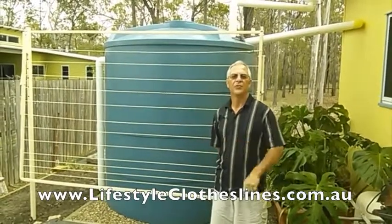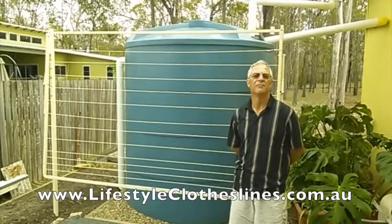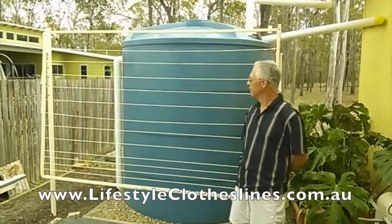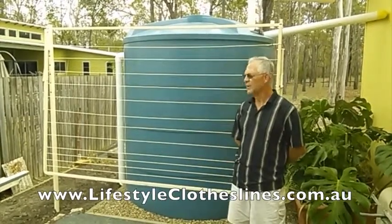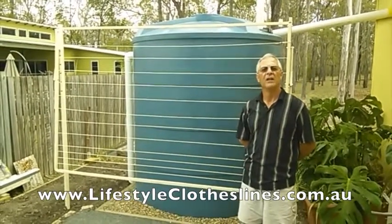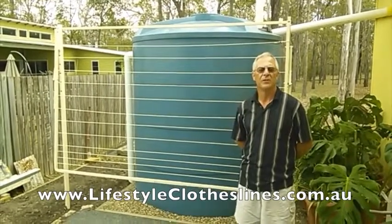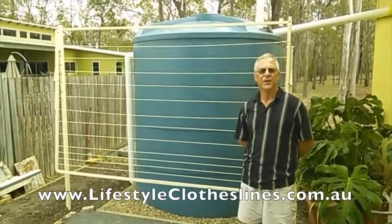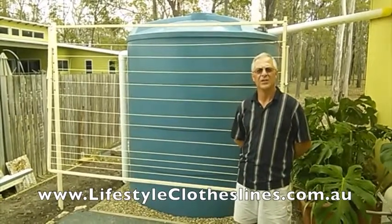This is the Austral Standard 28 clothesline I recently bought from Lifestyle Clotheslines. As you can see, it's a nice clothesline — it looks good, and it took very little time to put together, including a steel in-ground post kit. The purchase experience online was very simple. There are payment options, descriptions, and photographs of all the clotheslines they sell.